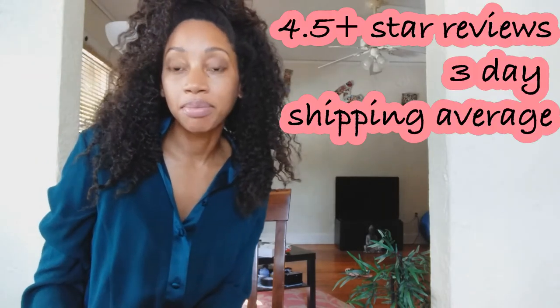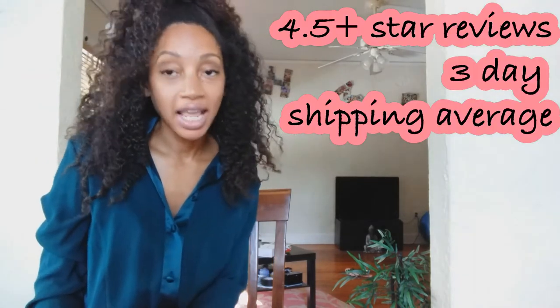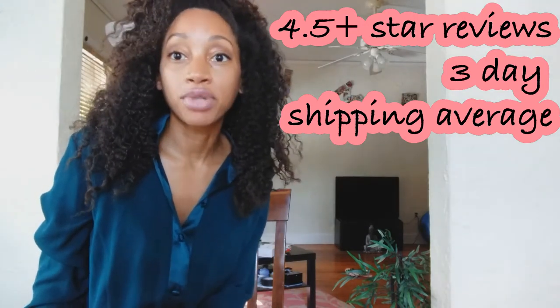The next criteria for becoming a Posh Ambassador is that your rating needs to be at least 4.5 stars and your shipping time needs to be 3 days or less. The easiest way to do this is to know where your items are when you get the shipping label, print it immediately, and automatically put it in a post office box or at the post office. The way to get 5-star ratings is to have great descriptions and pictures, have great shipping time, and maybe put in a little note and make cute packaging.